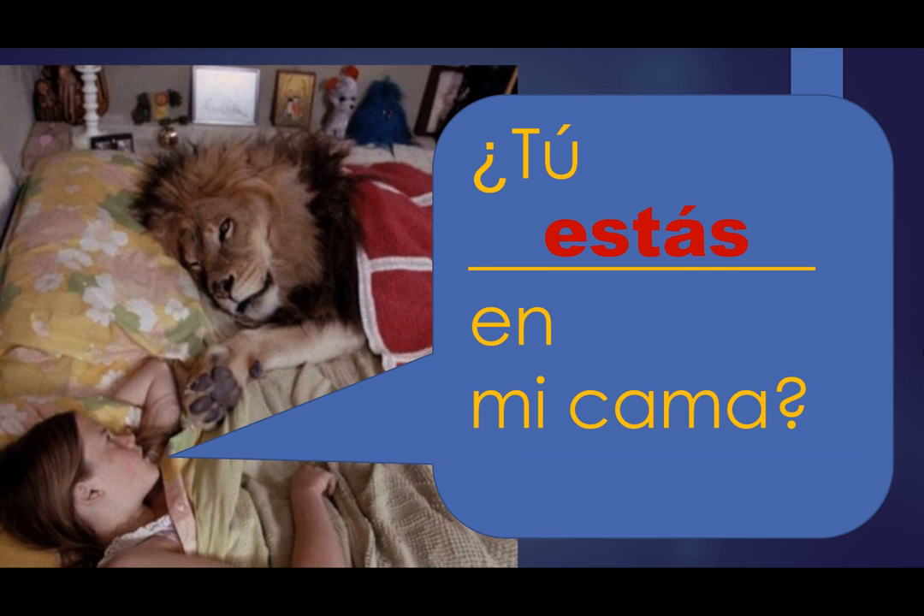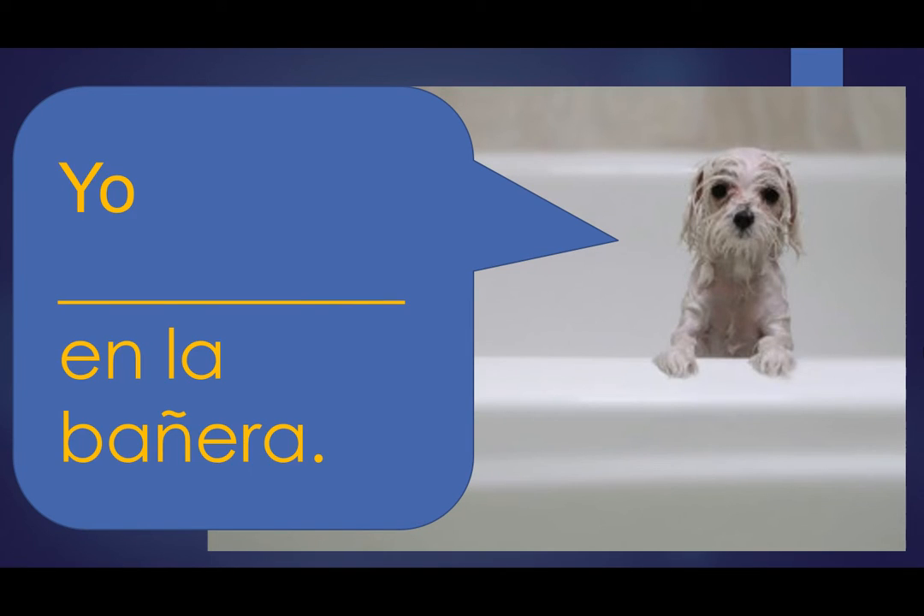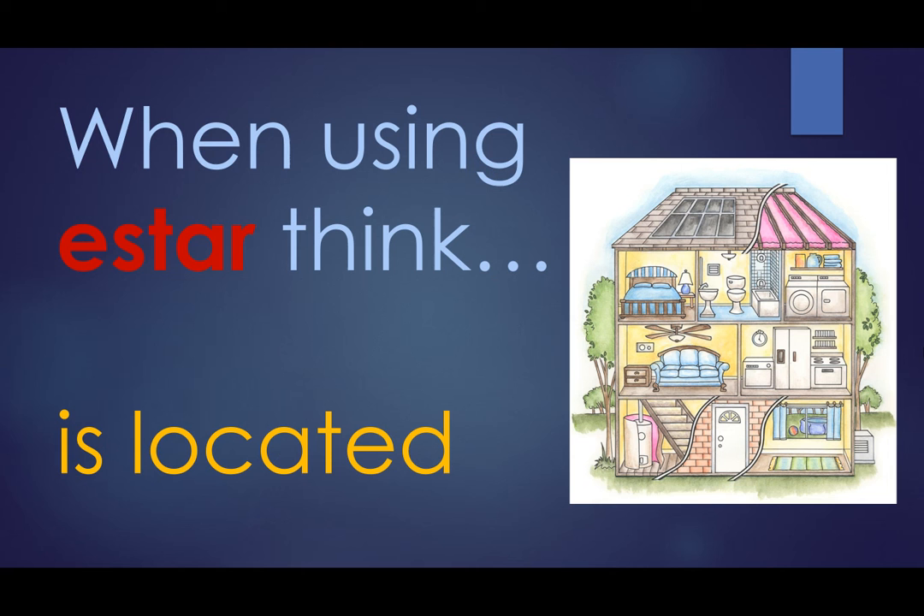She's speaking to el león. El perrito dice, yo blank en la bañera. Yo estoy en la bañera. When using estar, think: the idea is located.